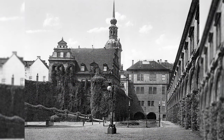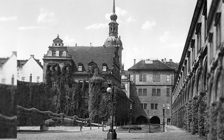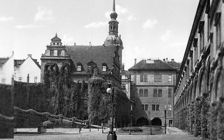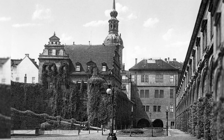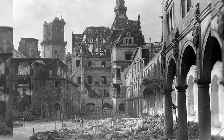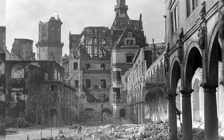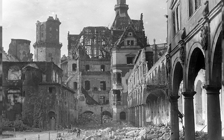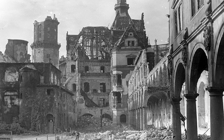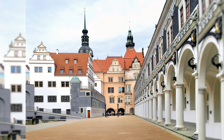In these pictures we can see the courtyard of the Dresden Residence Palace. Dresden Residence Palace is a Renaissance building located in the center of Dresden. It was the seat of the Dresden court and residence palace of the Saxon electors and kings. As a result of the air raids on Dresden towards the end of World War II, the palace burned to the ground on February 13, 1945. The reconstruction of the castle continues to this day.